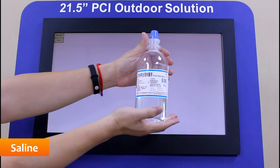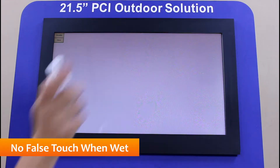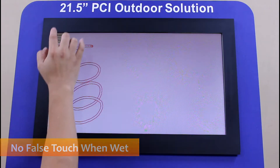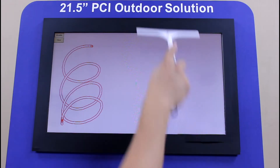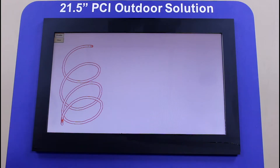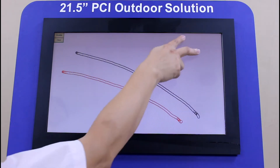Saline at a 0.9% concentration is ubiquitous in the medical field. No false touch points are generated when saline is splashed onto the touch surface, and single touch operation is available in dry areas. When the panel is dried, touch operation returns to normal.